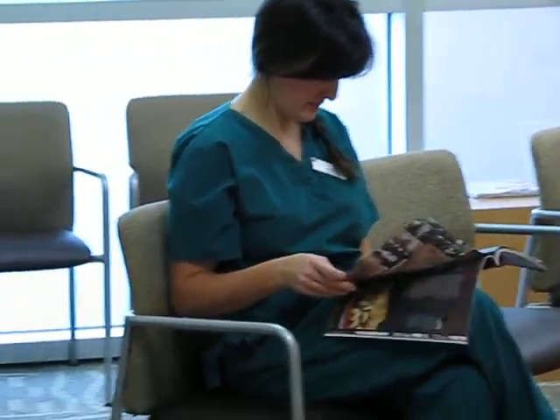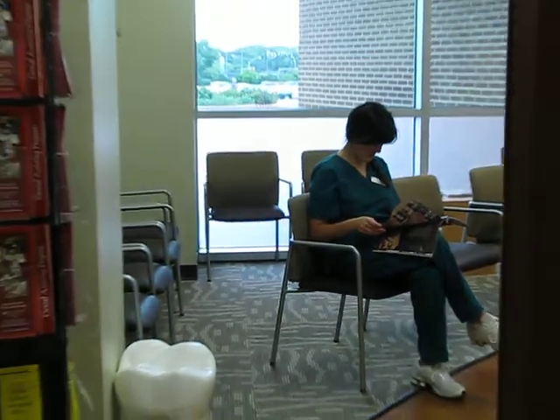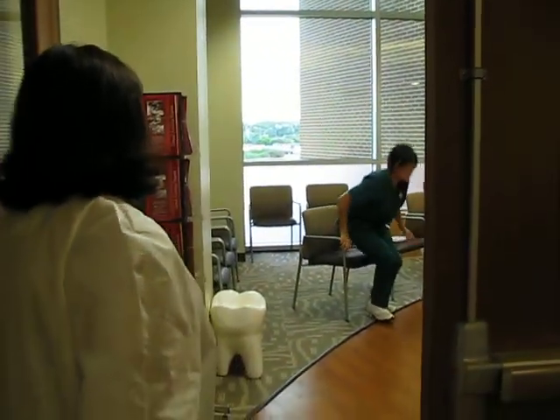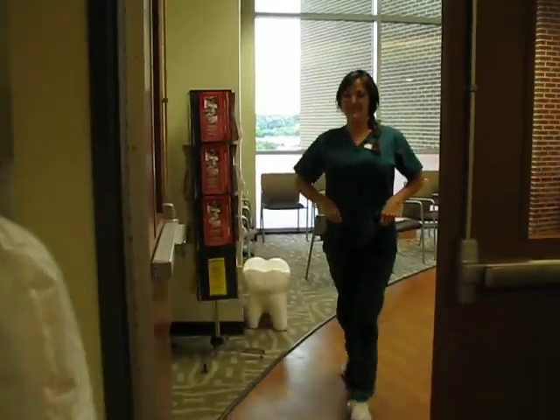Completion of the dental treatment room. Good morning, Nicole Clemente. We're ready to see you. Come on back. Come right this way. We're going to operatory number three.